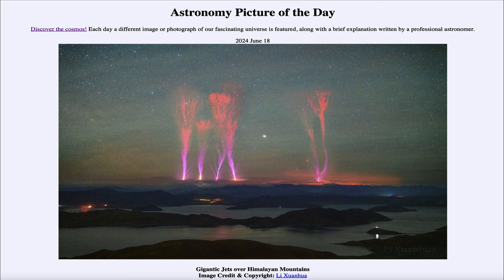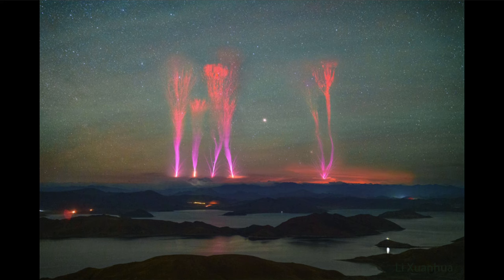So what do we see here? Looking out over the Himalayas, we see gigantic jets of lightning.